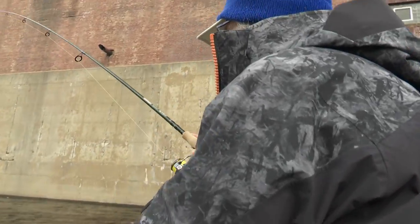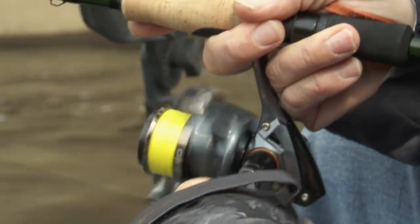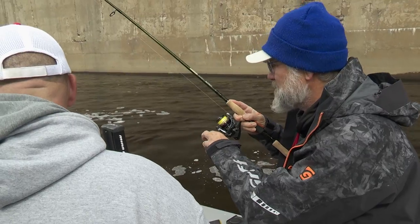Got one, Walt. Got one. Hey, here we go. I'm out here with my buddy Jesse Qualley, and we're going for a little walleyes and white bass. We'll see what we get.